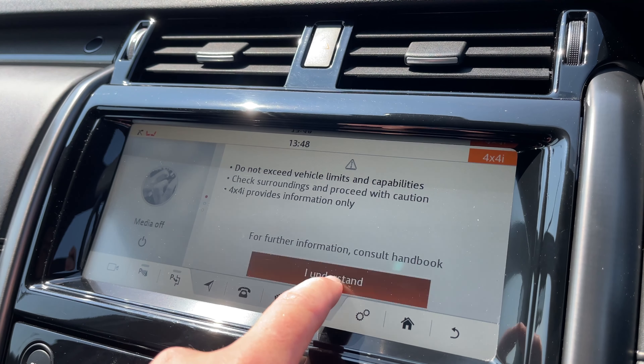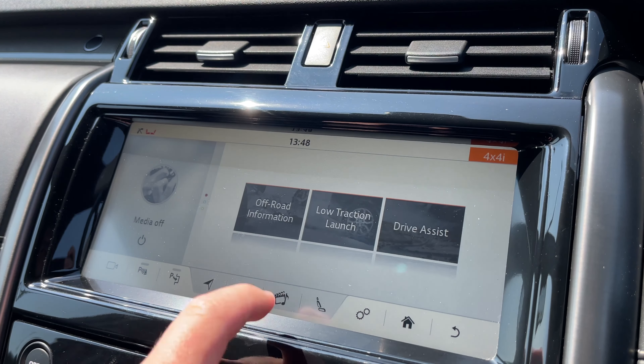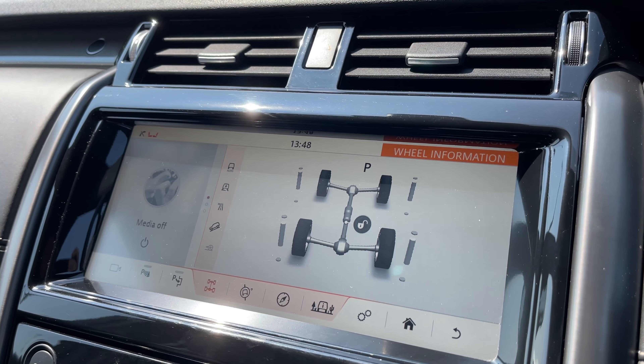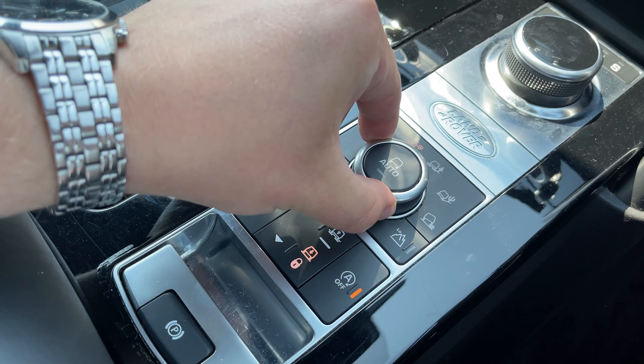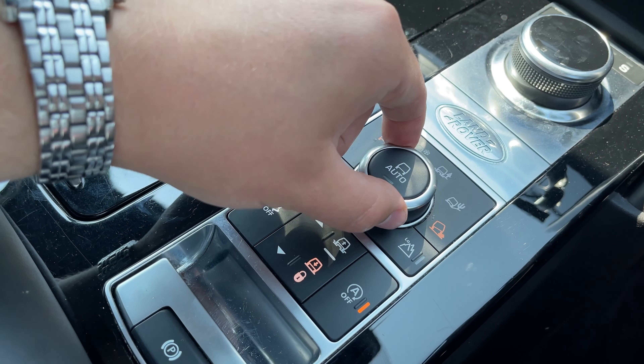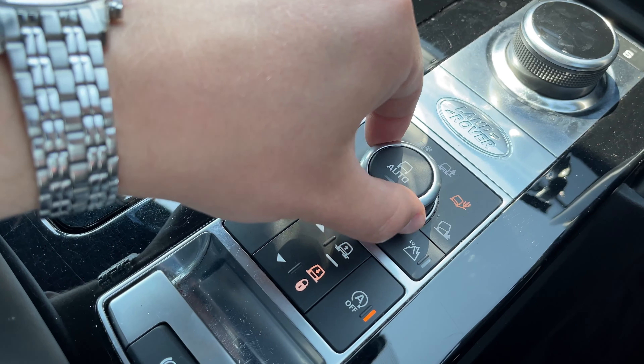By clicking on 4x4 information we can access key information for taking your vehicle off-roading. At a click of a button we can also access the vehicle's terrain response system, which offers multiple different programs to suit the terrain that you are driving on.